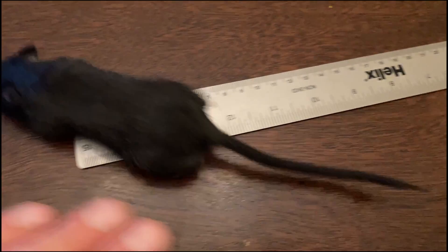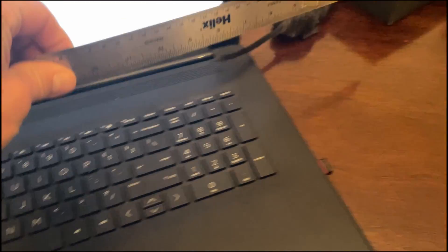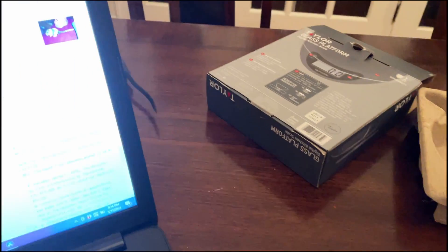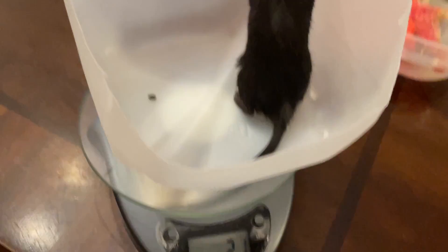Biology means studying living things. And since gerbils are living creatures, when we study them or observe them, we're being biologists. Let's make a few more observations. It's hard to tell when he's moving, but Blackstreak measures about eight inches long counting his tail, and he weighs just over two ounces.